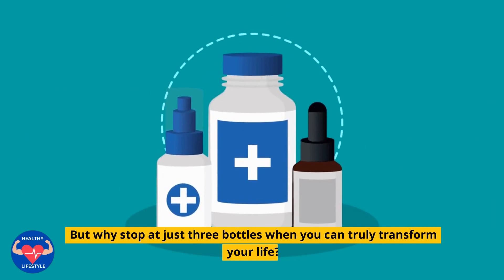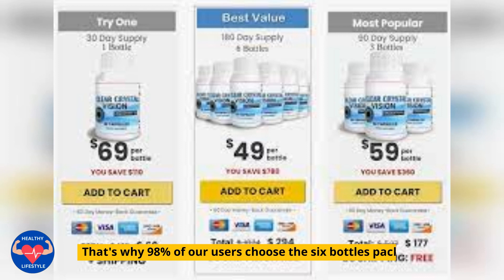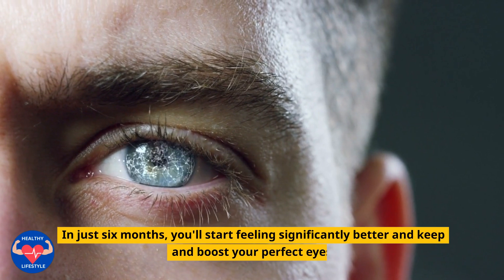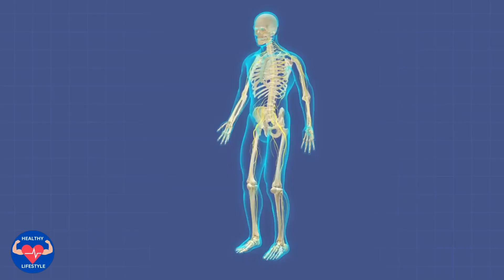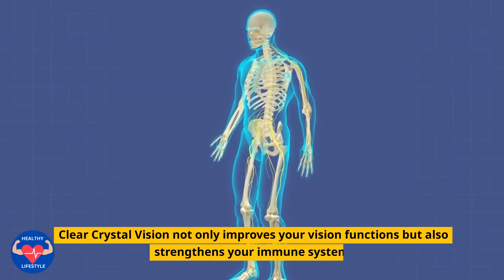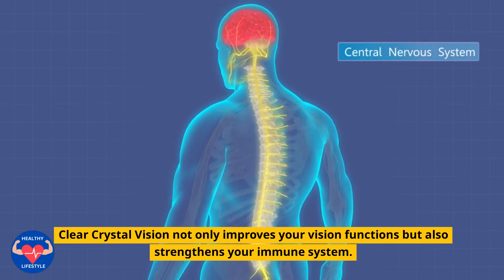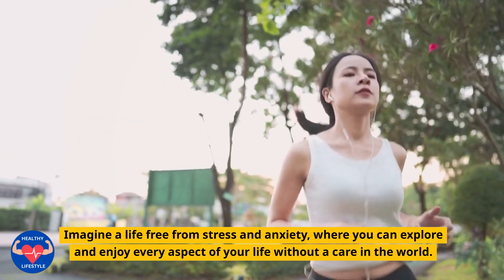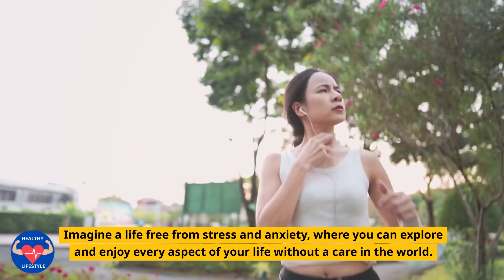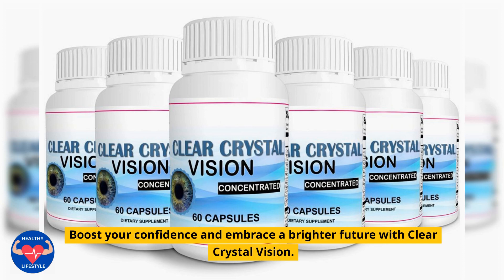But why stop at just three bottles when you can truly transform your life? That's why 98% of our users choose the 6 Bottles Package. In just six months, you'll start feeling significantly better and keep and boost your perfect eyes. Clear Crystal Vision not only improves your vision functions, but also strengthens your immune system. Imagine a life free from stress and anxiety, where you can explore and enjoy every aspect of your life without a care in the world. Boost your confidence and embrace a brighter future with Clear Crystal Vision.